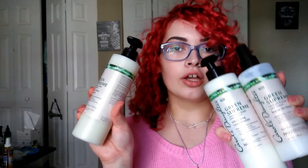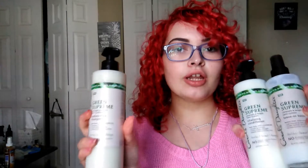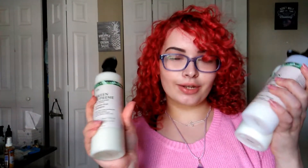Hi guys, it's a lovely hair day. Today I'm going to review the Carol's Daughter Green Supreme Conditioner, Shampoo, and the Leave-In Tonic. If you want to know what I thought of them, how they reacted in my hair, and how I used them, please keep on watching and remember to subscribe.